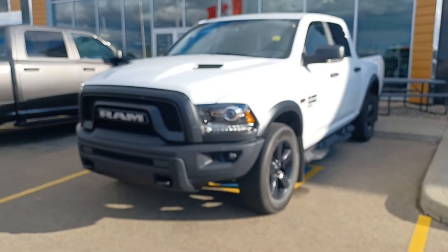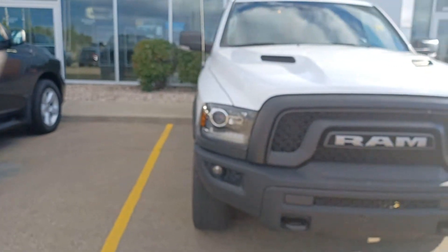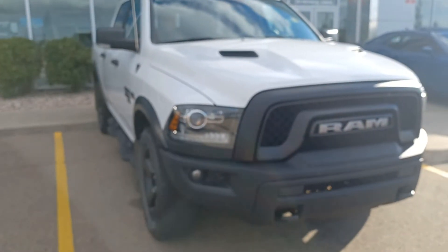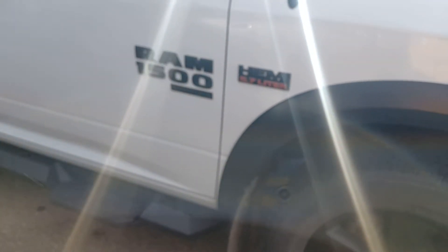Hi John, this is Nizar from Sherwood Dodge. This is the 2020 Dodge Ram 1500 Warlock Edition. It has LED lights from the front, two hooks and fog lights, upgraded black rims with mud flares, and a Hemi engine.